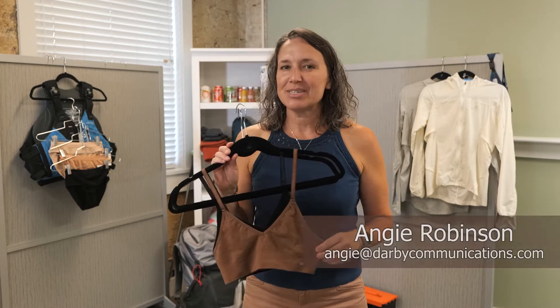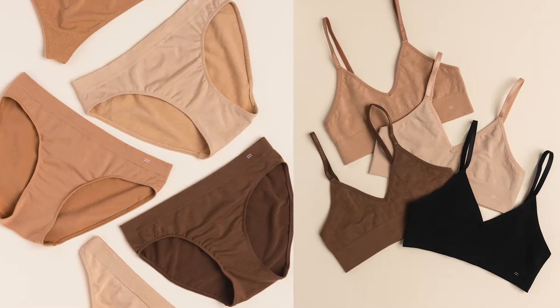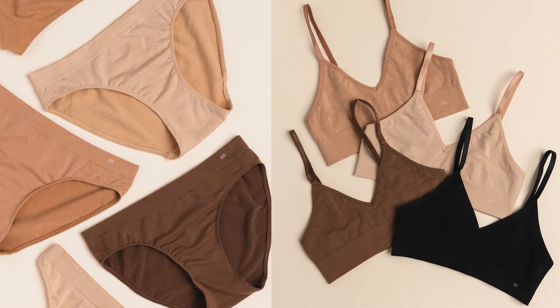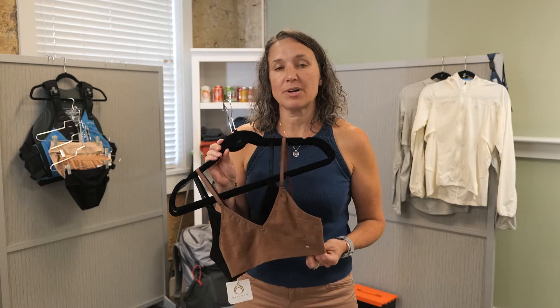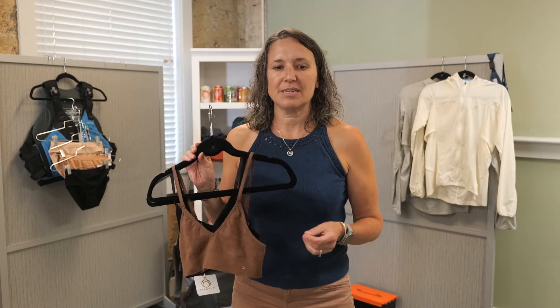Branwen is an innerwear line designed by women for women. They use ethically sourced, natural, renewable, biodegradable merino wool in all of their bras and underwear. With their manufacturing process, they actually use less chemicals than is found in a lot of processing, which means less chemicals up against your skin and less chemicals in the environment.